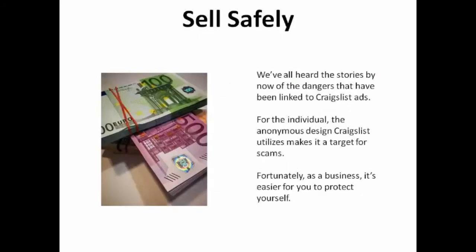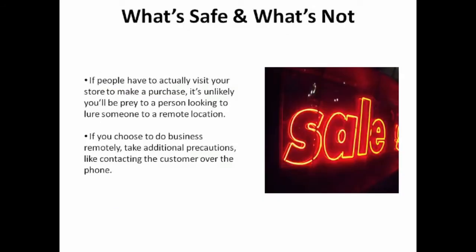Sell safely. We've all heard the stories of the dangers that have been linked to Craigslist ads. For the individual, the anonymous design Craigslist utilizes makes it a target for scams. Fortunately, as a business, it's easier for you to protect yourself. If people have to actually visit your store to make a purchase, it's unlikely you'll be prey to someone looking to lure a person to a remote location. If you choose to do business remotely, take additional precautions like contacting a customer over the phone.